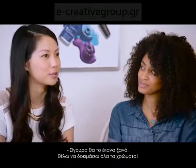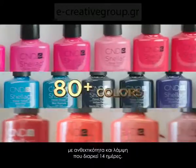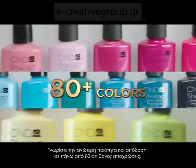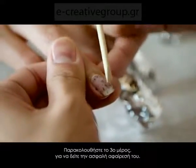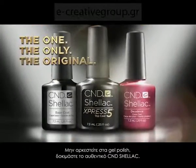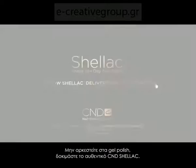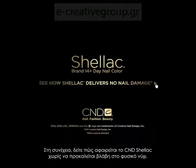So would you be willing to use CND Shellac again? Yeah, I would definitely use CND Shellac again — I just want to try all the colors now. CND Shellac brand proves itself as the original nail color system with 14 days of high-performance wear. Experience superior performance in over 80 incredible colors. Watch part three to see damage-free removal. Don't get gelled — get the original Shellac brand 14-day nail color. Ask for it by name at your salon.